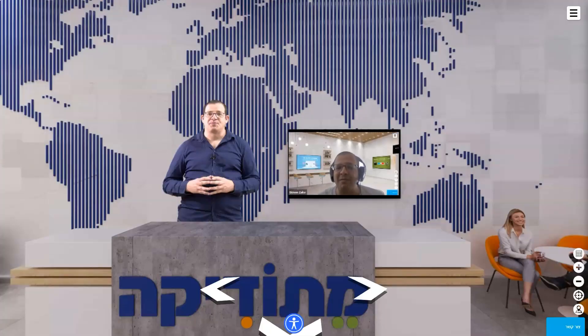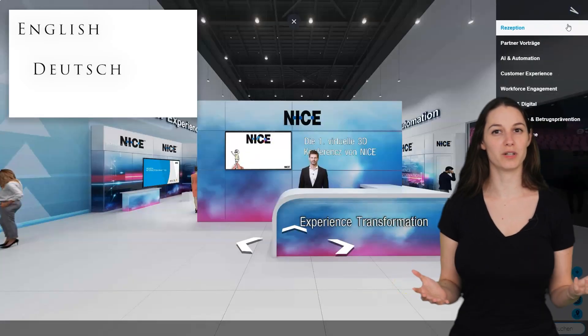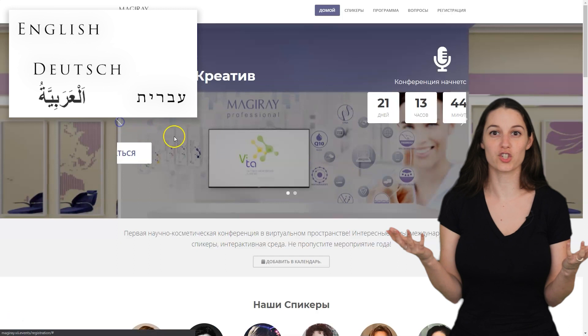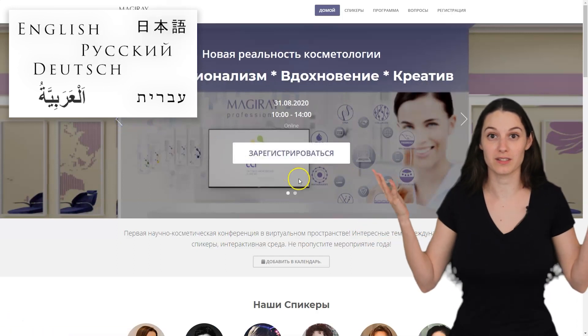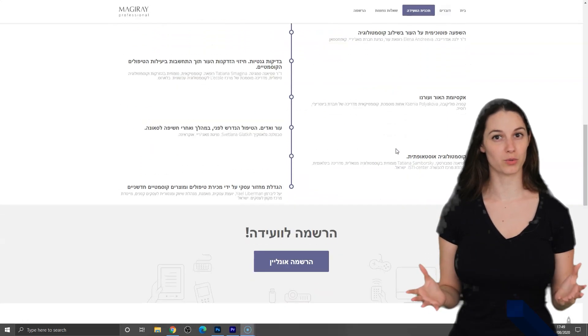If you want, it is even possible to stream a live host in the reception or in the auditorium. We support multi-language events: English, German, Arabic, Hebrew, Russian, Japanese — you name it. We can support any language interface, even several at once.